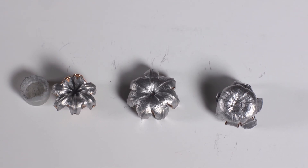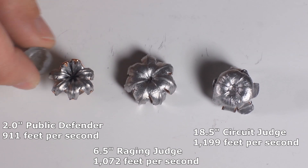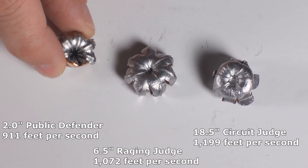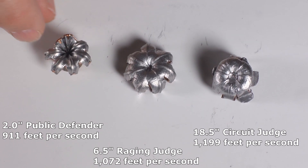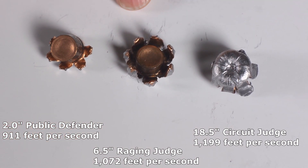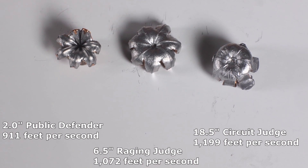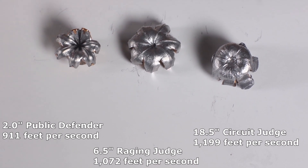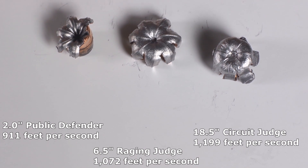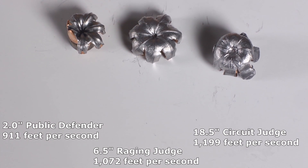Here are the three Buffalo Bore bullets from the three different barrel-length Judges, and they really demonstrate exactly what I was looking for. These two don't even look like they could be from the same bullet family. This one — a third of the bullet didn't expand, and what did expand is pretty mild. The Public Defender delivered 911 feet per second out of its 2-inch barrel — it was just not enough. It didn't get the job done. It penetrated deeply because it didn't expand, making a smaller face and less drag in the gel, but you don't want to rely on that.